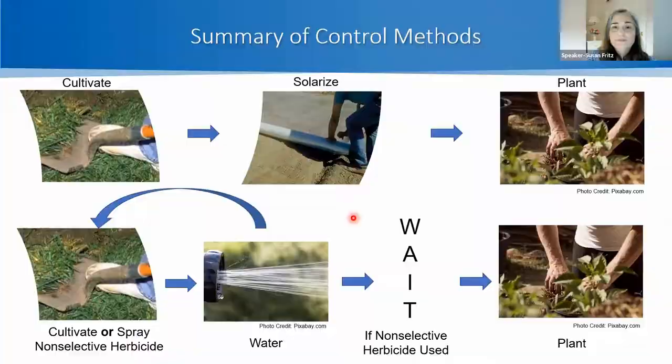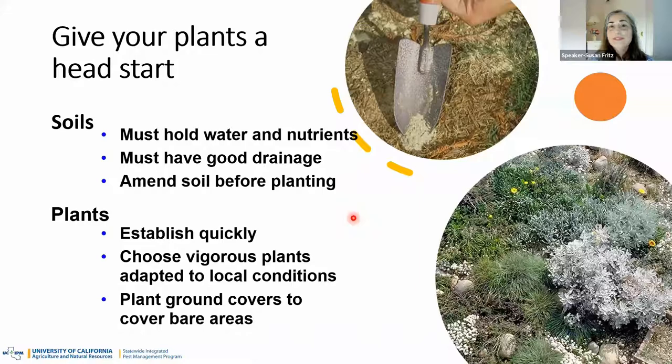When getting ready to plant, make sure the soil can hold water and nutrients — you may want to add compost. Ensure it has good drainage, which you can test by digging a hole, adding water, and seeing how quickly it drains. Then put in plants that can establish quickly to cover bare soil. Choose vigorous plants adapted to the local environment, and plant ground covers where you may have bare areas.